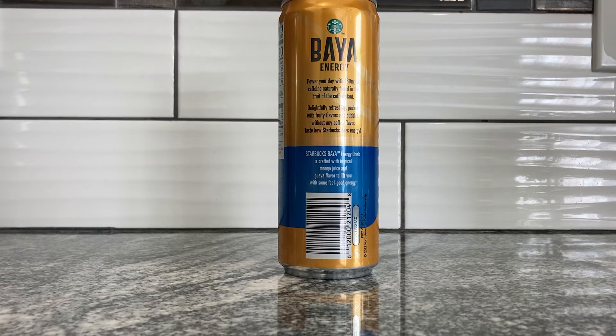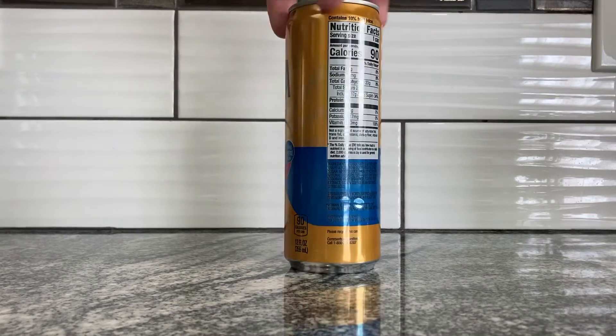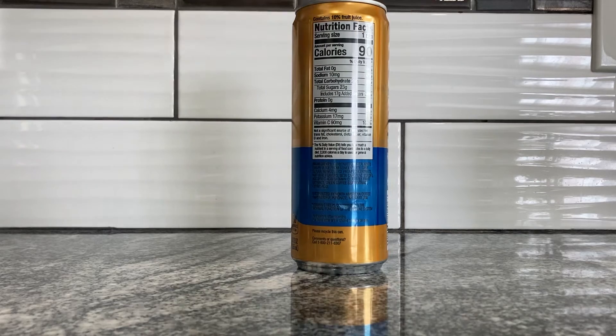Alright, so Baya Energy: 'Power your day with 160 milligrams of caffeine naturally found in the fruit of the coffee plant. Delightfully refreshing, packed with fruity flavors and bubbles without any coffee flavor.' It's crafted with tropical mango juice and guava flavor. I wonder if the old Starbucks Refreshers are dead — I haven't seen them in a while, so maybe they are. I have some posts about them from many years ago.